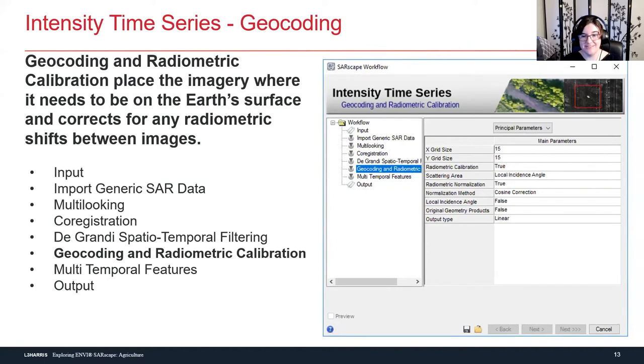The next step is geocoding and radiometric calibration. When you collect SAR, it's a non-nadir system — it's looking sideways, not down. So sometimes your data can be upside down and backwards, and we need to put it where it's supposed to go. Radiometric calibration is the exact same thing as what we do with optical data, where you want to make sure all your scenes are comparable to each other — making sure all of our scenes can be compared to each other over space and time.